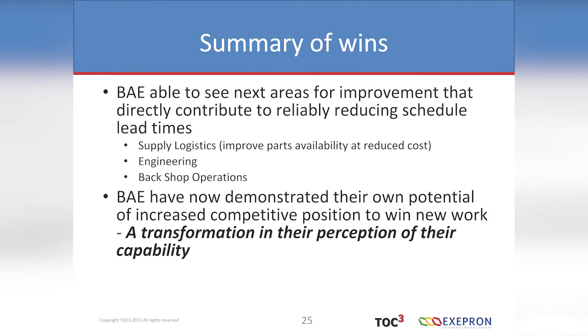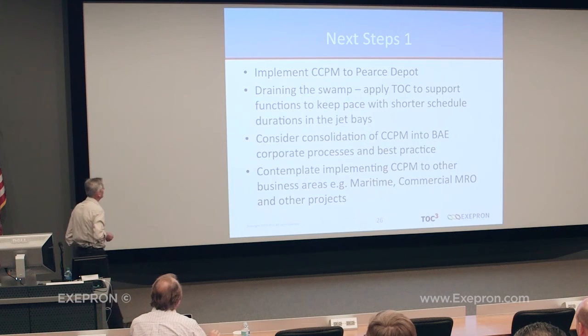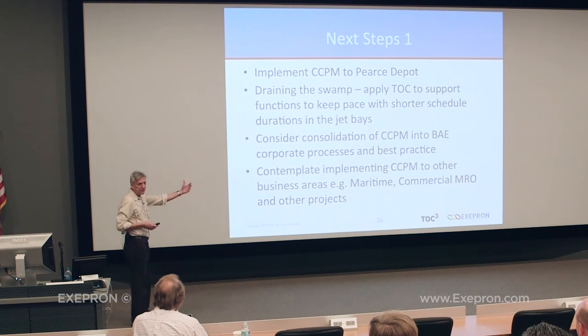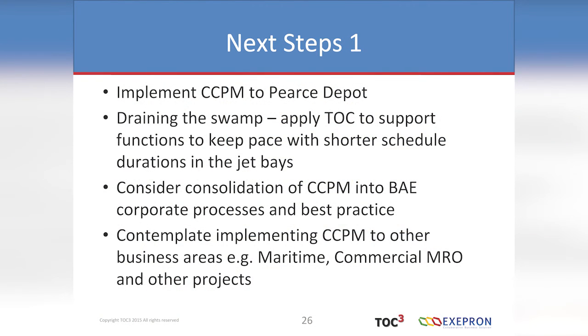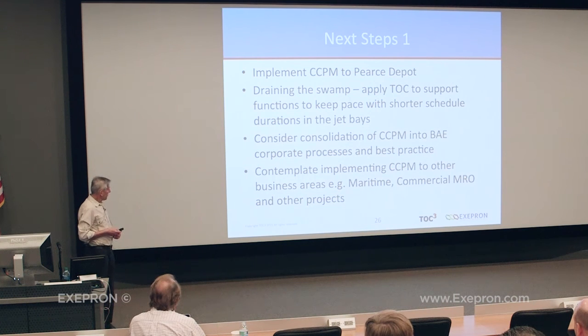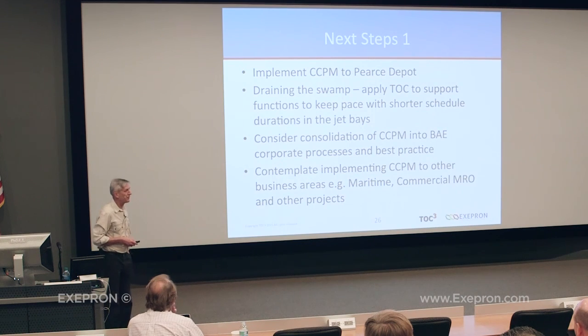They're able to see the next areas for improvement — draining the swamp, knowing where to go next. BAE have now demonstrated their own potential for an increased competitive position. Some of the executives are taking notice. This is a transformation — all done on the back of Exapron and CCPM. Next steps: implementing on the West Coast. Currently they have a hybrid, partially implemented solution that can do better. They're considering integrating critical chain as part of their corporate culture — documenting it as part of their improvement methodologies and best practice throughout the organisation. There have been queries from other divisions, so there are potentially big things ahead.